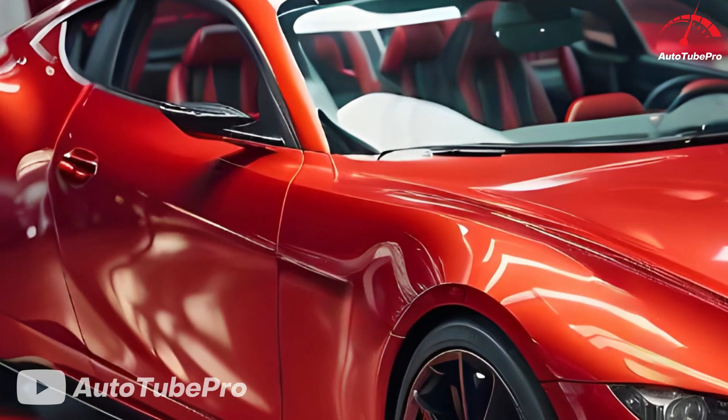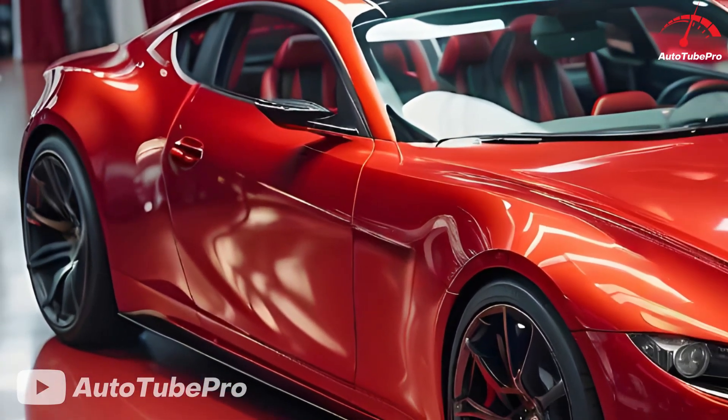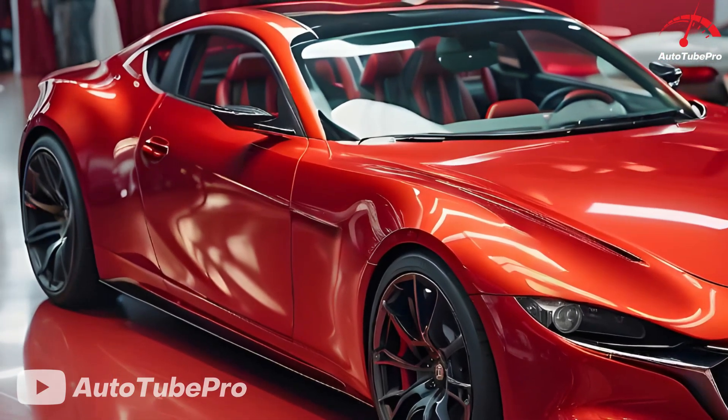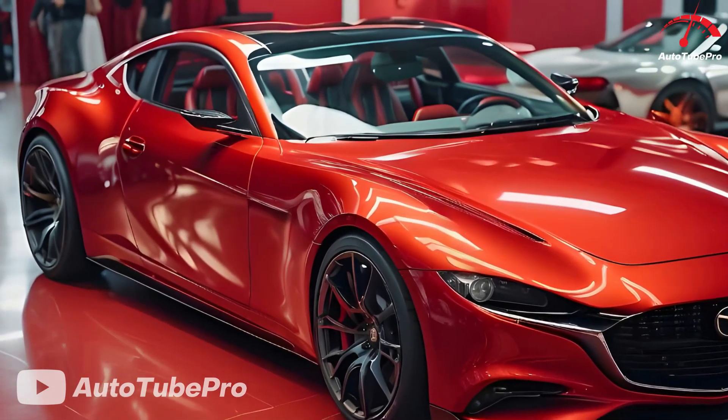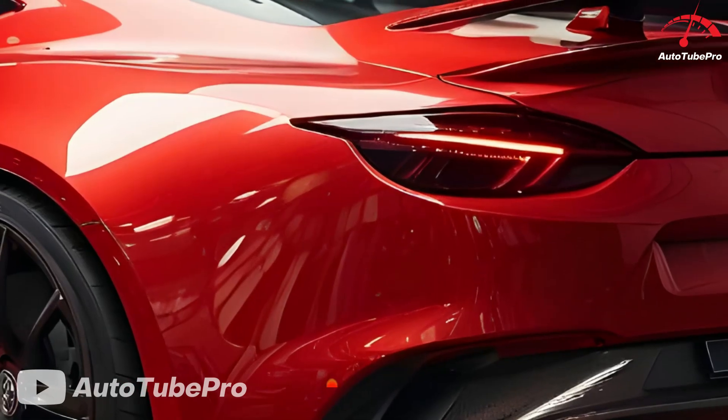The RX-9 is expected to feature a simpler design, drawing inspiration from Mazda's recent vehicle releases, which have showcased a sleek and timeless design language. The interior is likely to follow Mazda's trend of clean, driver-focused layouts, devoid of unnecessary distractions.